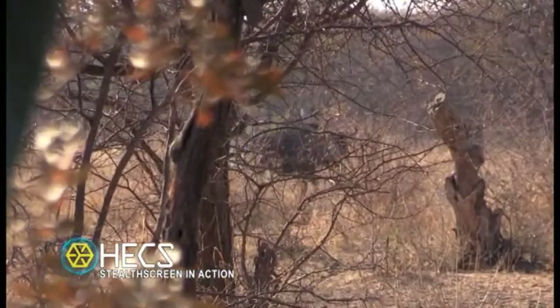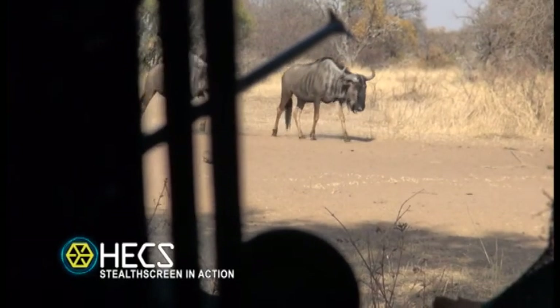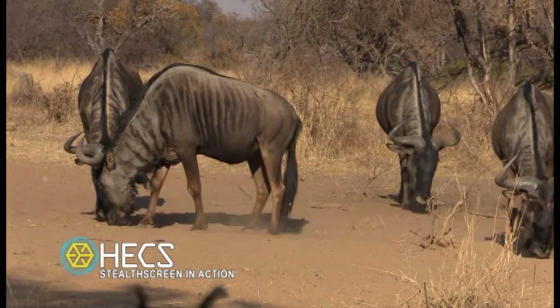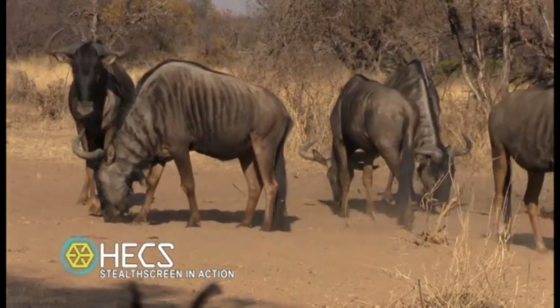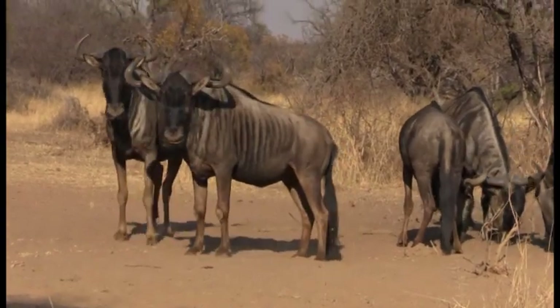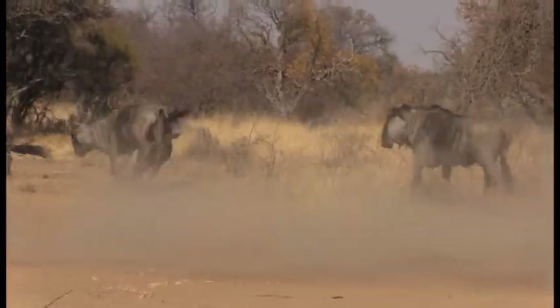When this herd of blue wildebeest came in, there were a couple boomer bulls in the bunch. Caitlin instantly knew that she wanted to take one home if it presented her with a shot. This bull is only about ten steps away, and he doesn't have a clue we're anywhere in the area. She took a shot on a wildebeest. We've given him a little bit of time, so now we're going to go get on the blood and hopefully find him.